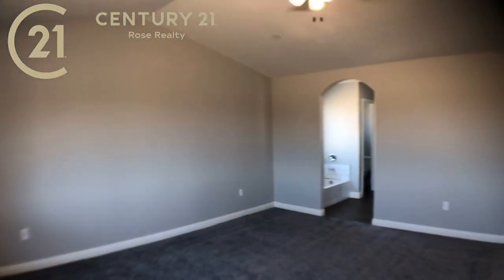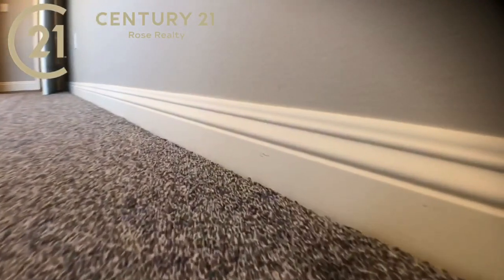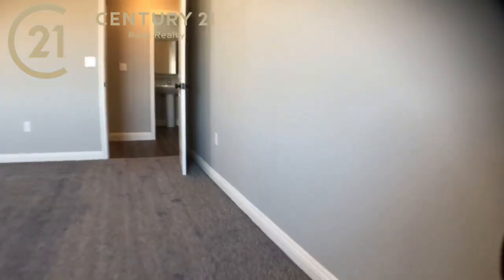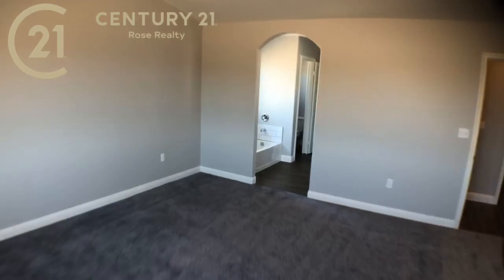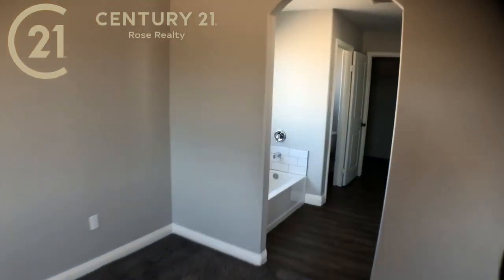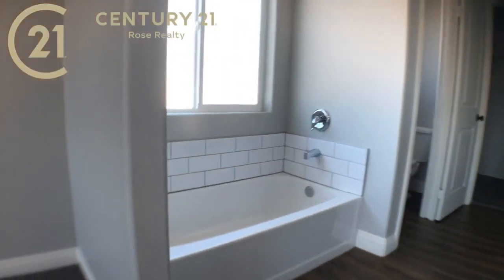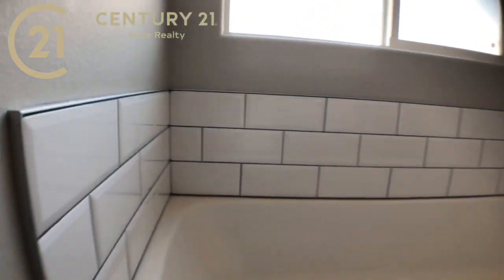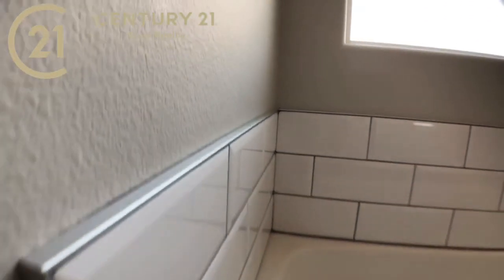Thick pad, tall upgraded baseboard — it's definitely not one or even one-and-a-half inch; it's really nice and tall. And here's the master bath. We've got a soaking tub with more of that same beautiful subway tile, and you can see it's got the aluminum edge on it.